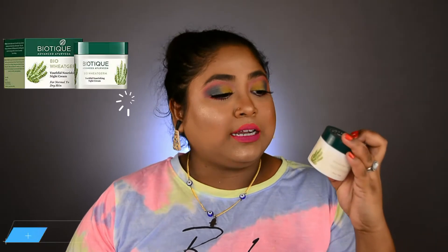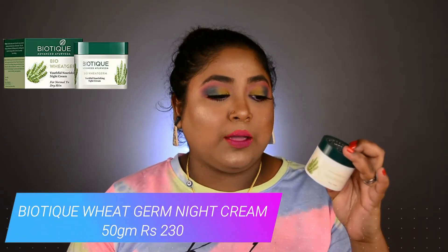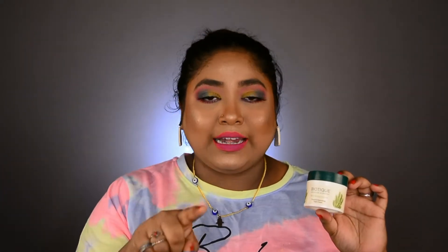Next I'm moving to skincare — I'm talking about the Biotique Advanced Ayurveda Bio Wheat Cream Youthful Nourishing Night Cream. This night cream is just fantabulous. Those of you who have intense dry skin, especially in winters, this will solve every dry skin problem. It's a night cream and it gives wonderful results if applied at bedtime because it works throughout the night on your skin. When you get up in the morning you'll have a flawless, soft skin that every dry skin person wants.